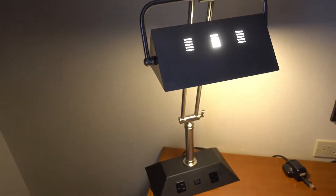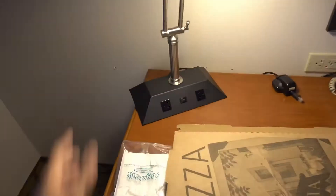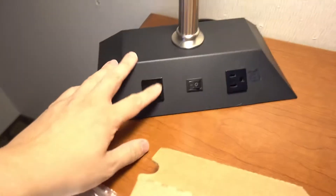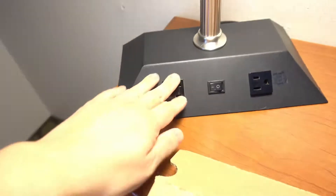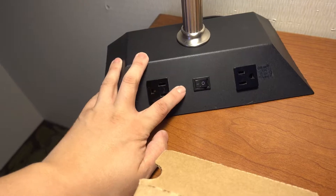The light looks kind of modern — you can do that. And it's got the outlets, but what does it not have? USB. You're out of luck if you're looking for USB.